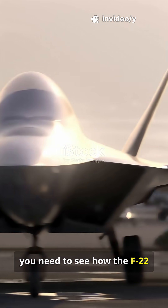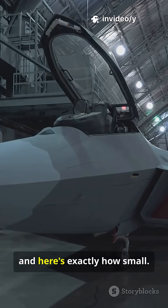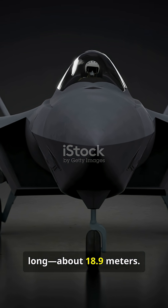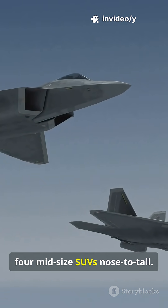If you're a plane nerd, you need to see how the F-22 stacks up in real-world size. It's smaller than you think, and here's exactly how small. Buckle up. The F-22 Raptor is 62 feet long, about 18.9 meters — roughly the length of four mid-size SUVs nose to tail.